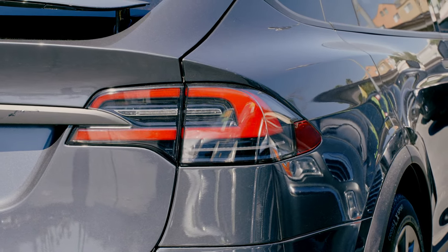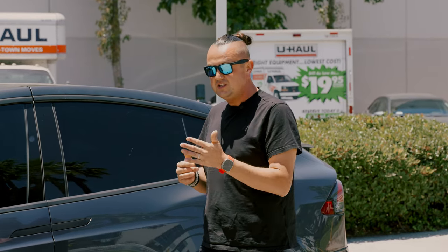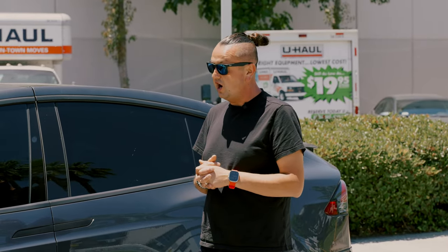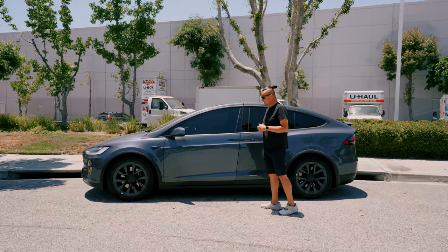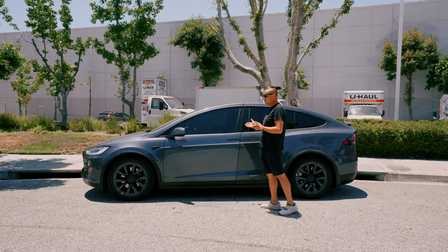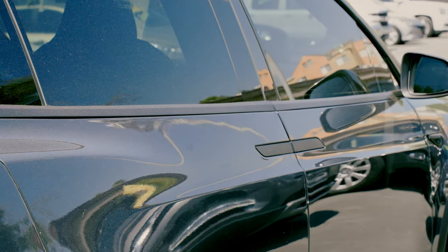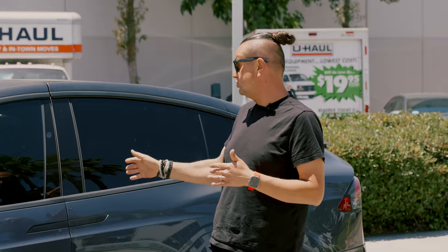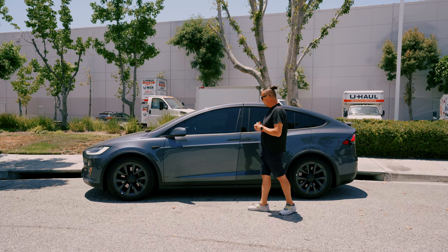Back in 2016, the first time I saw this car driving on the street I was shocked — what kind of car is that? Especially the falcon doors. It's 2023 and nobody else still does doors like Tesla does. On top of that, there's a huge warranty on those doors specifically — even if your powertrain goes out of warranty, the doors are still covered.